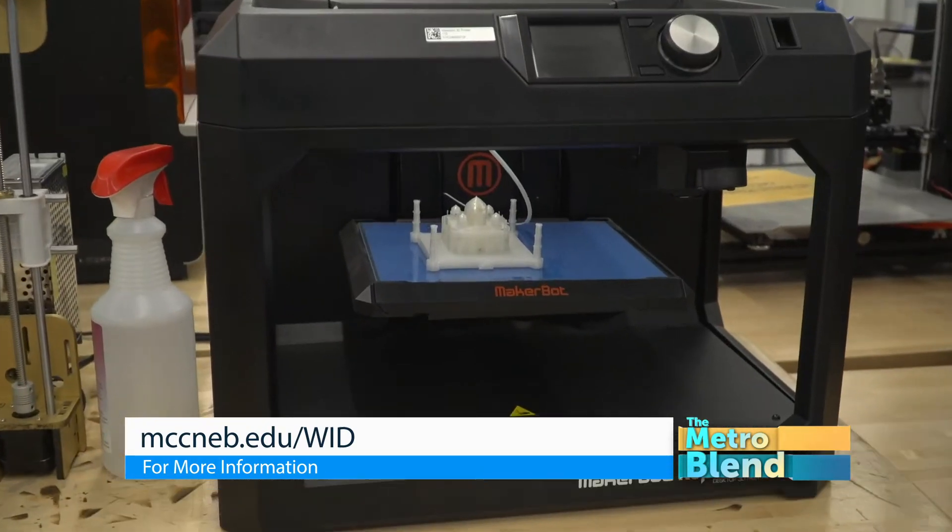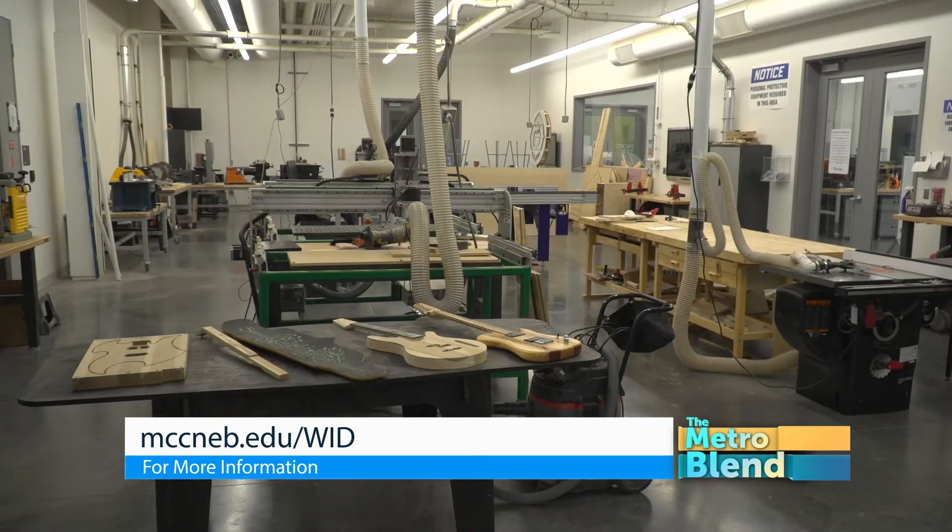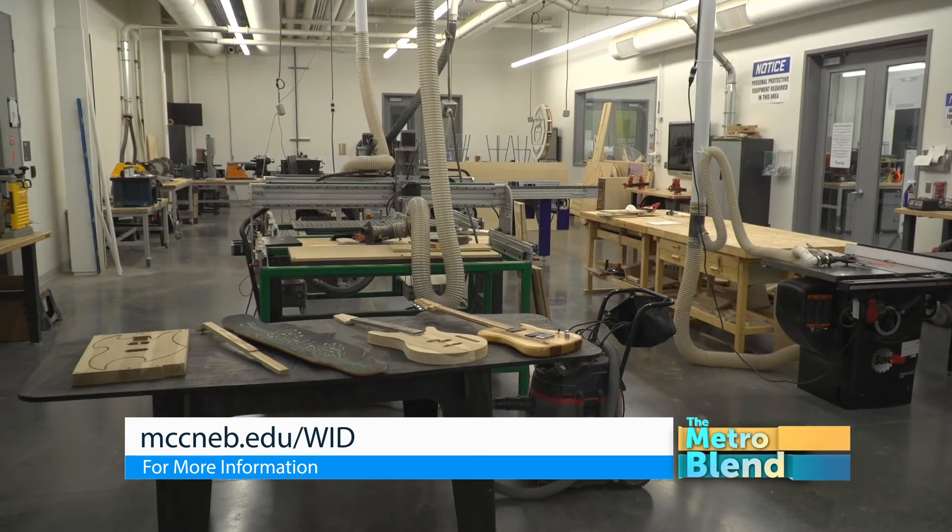As a member, it's $25 a month, and that avails you of all the equipment we have in the lab and a student teacher who will help you learn all the machines in the lab.